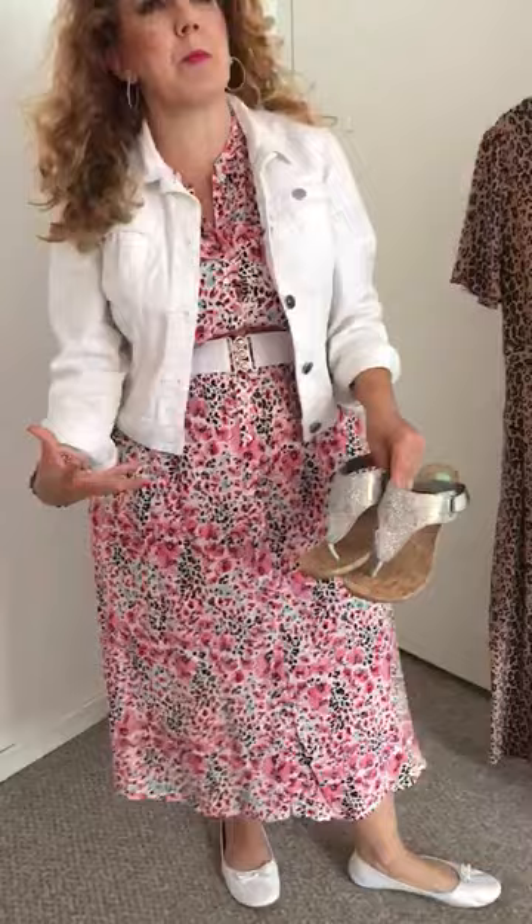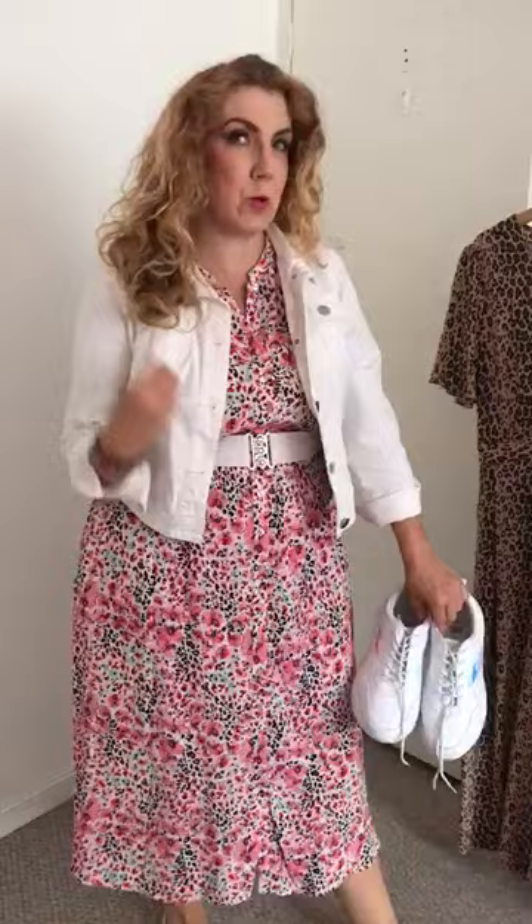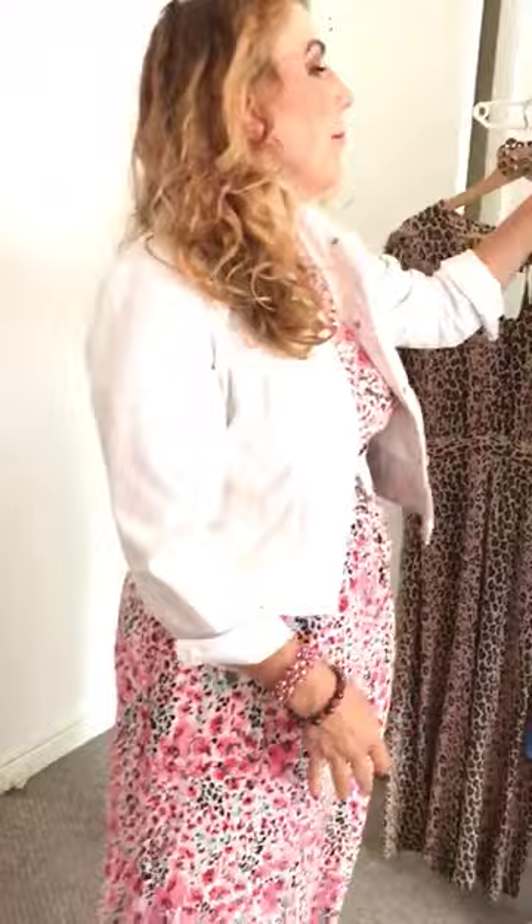The jumpsuit is dead easy and you could pop it with a sparkly shoe if you fancied feeling a little more dressed up — if you're fed up with slippers and a dressing gown every day. Or you could dress it down with a trainer. You could also pop it with this denim jacket as well. Nice and easy, super comfy — it's all about the comfort.